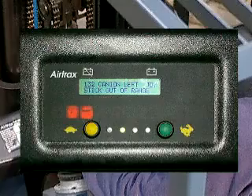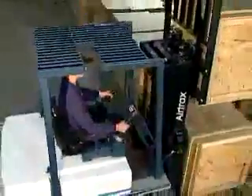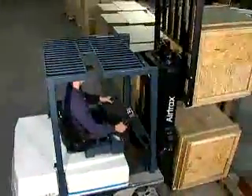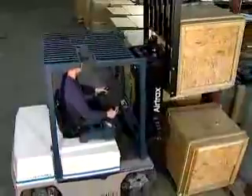Battery condition is constantly monitored, and if power falls below a predetermined level, a lift interrupt function is invoked. A close inspection will show that there's a lot more to this lift truck than just its pretty face.